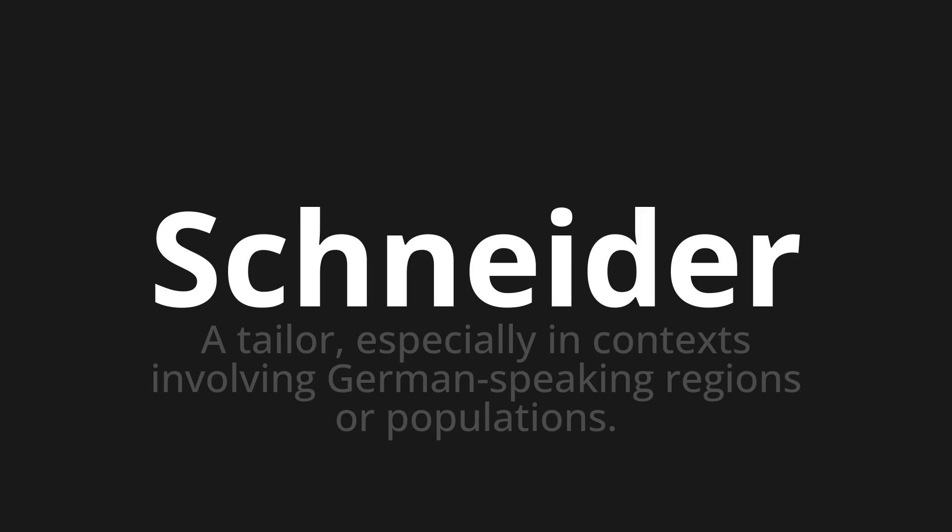Let's say it all together: Schneider. Schneider. Schneider.